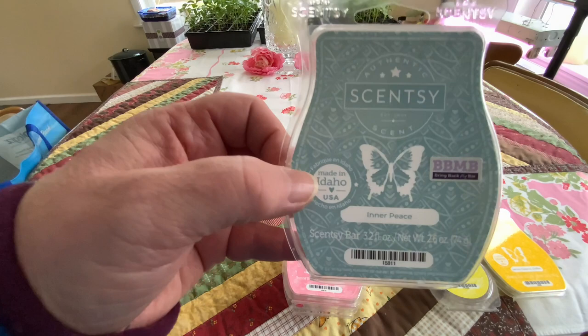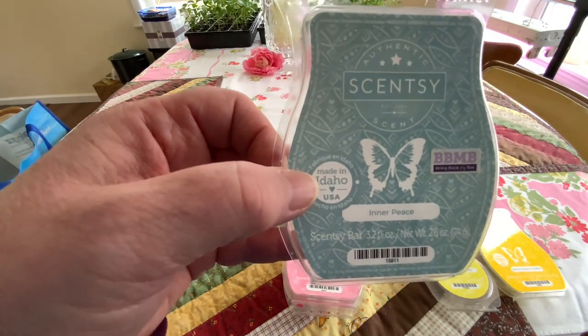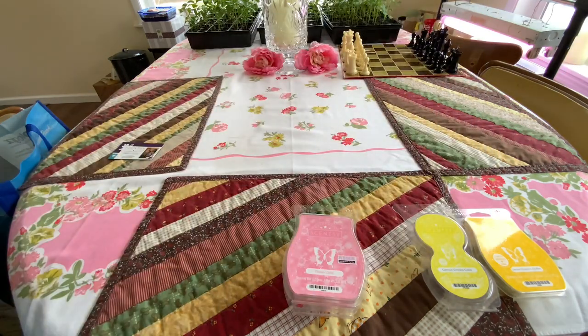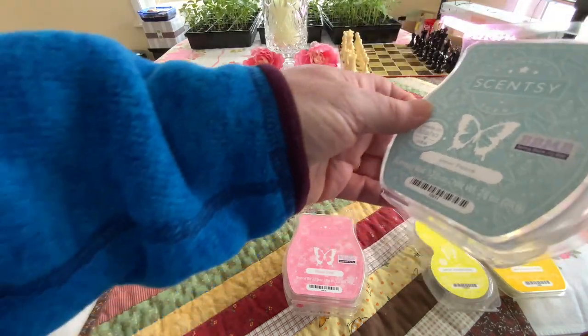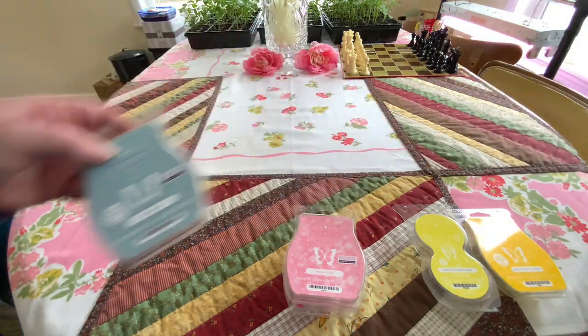Inner Peace was another Bring Back My Bar from last year. This has supposed to be like woods with lemon grove cypress. And to me, when I warm this, it's powdery lemon. If you were to take a lemon and just call it powdery, this is what I get. Powdery lemons.